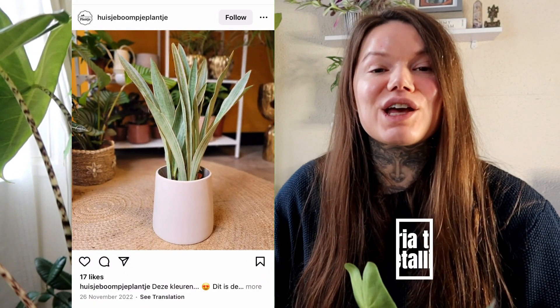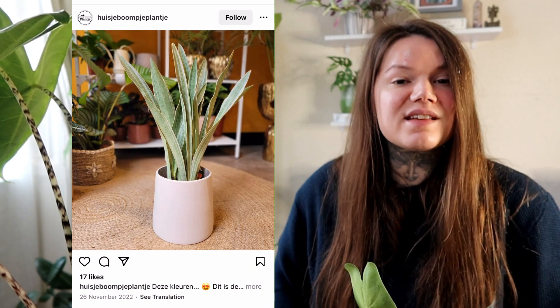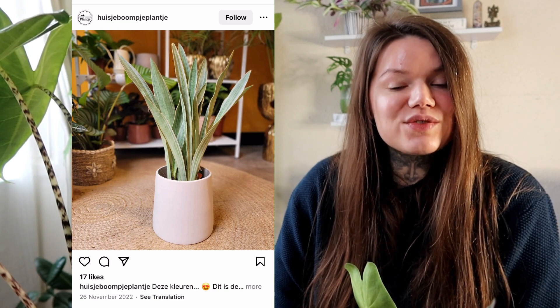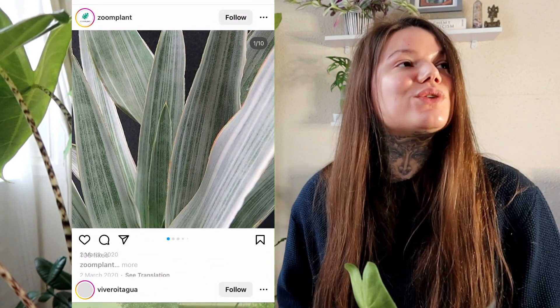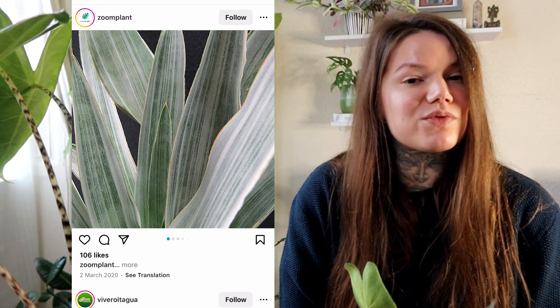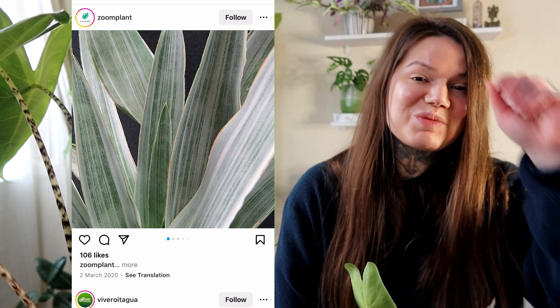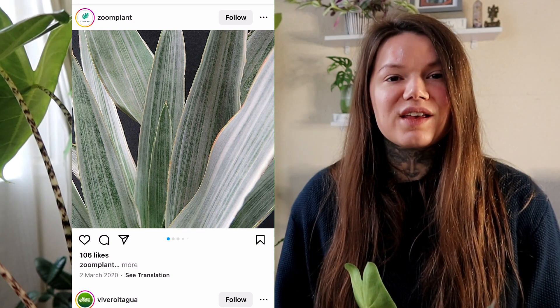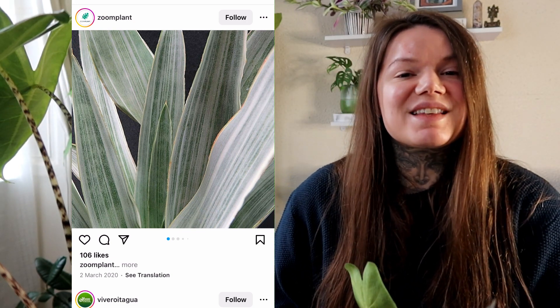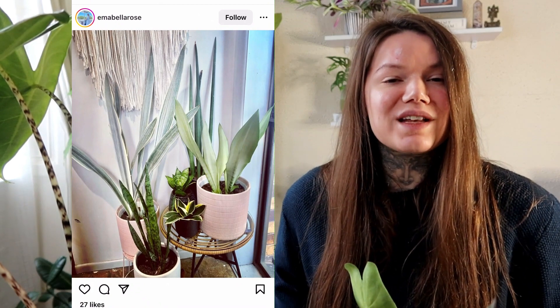Finally on my list I have the Sansevieria Metallica, a snake plant with gorgeous silvery-coloured leaves. I have quite a few snake plants now — they seem to be multiplying — but I don't have this one. The silvery colour makes it really unique; I've not seen one for sale anywhere but they do exist. I would love to put one of these silvery snake plants next to my regular snake plants and see how cool they look together.